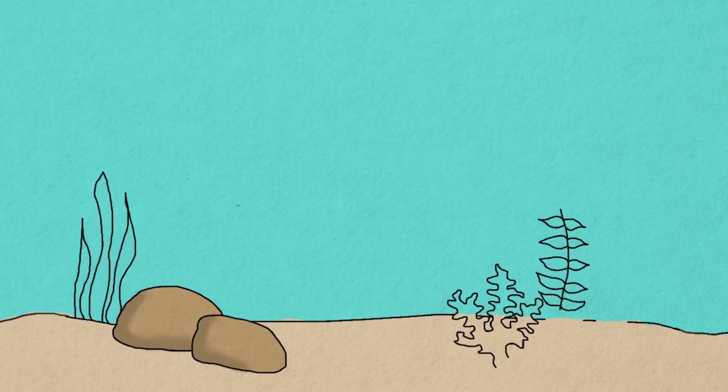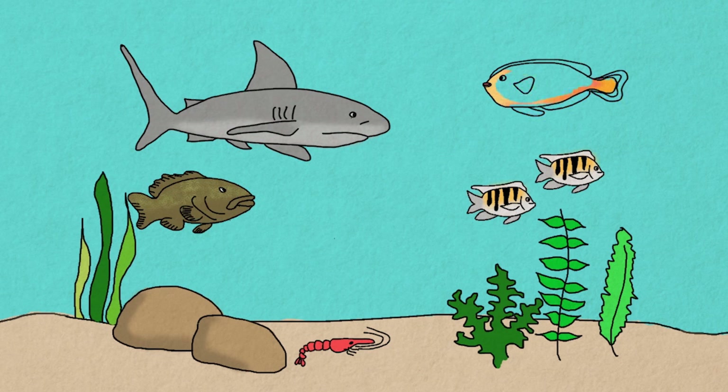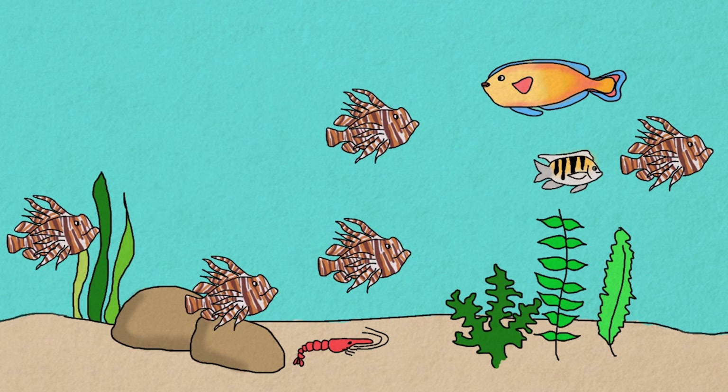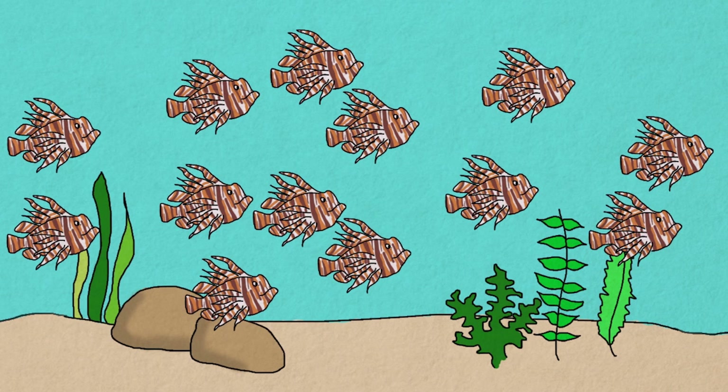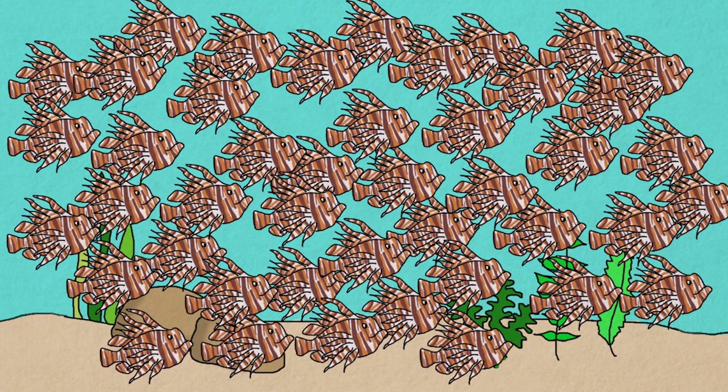So what's the problem with an invasive species? Well, all species compete to survive and that creates balance in an ecosystem. But introduce a lionfish in the Caribbean and we have a problem. They multiply quickly, they eat almost anything, and here they have no predators so they can out-compete the native species. Left unchecked, the lionfish invasion could destroy marine ecosystems.